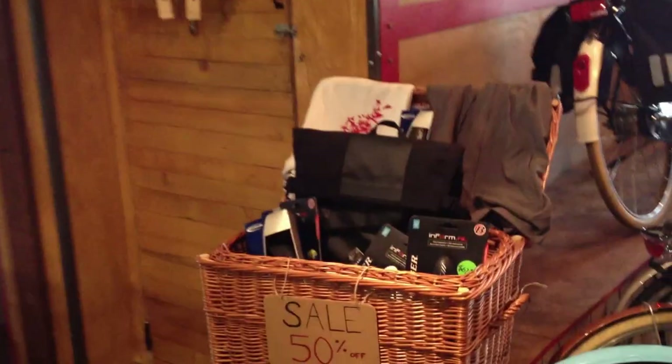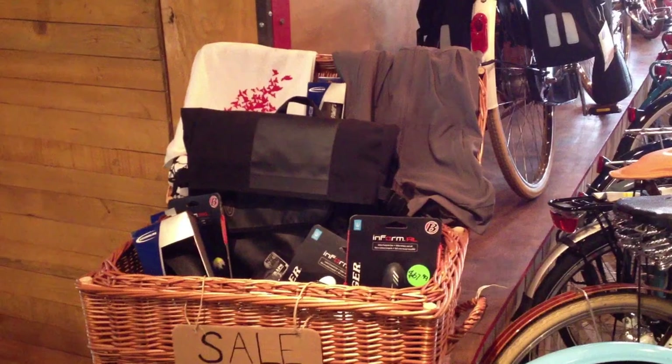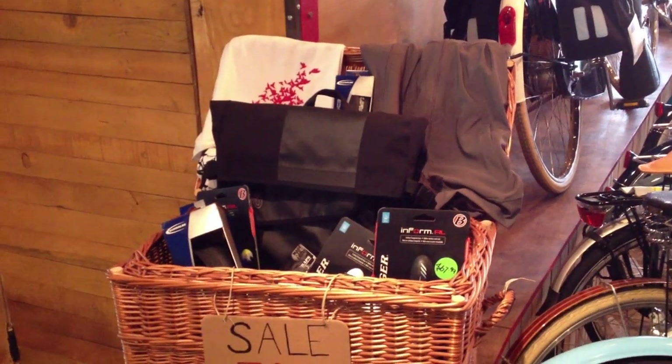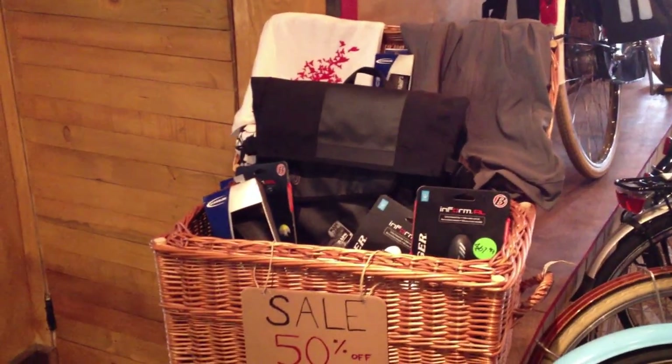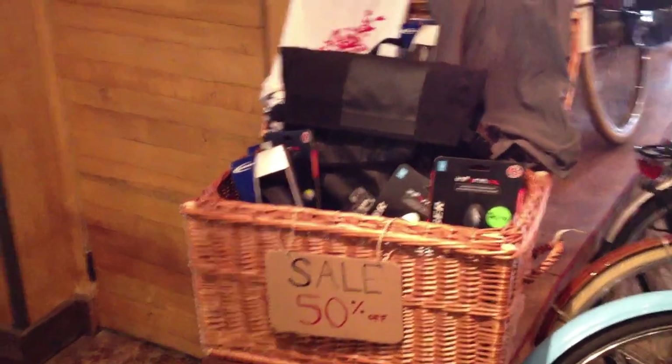We've got a sale bin now, and you can see a Timbuktu backpack, Mod Robes jacket, some really awesome Bontrager titanium rail saddles, some very expensive tires, some Schwab, some stuff we generally couldn't sell, and foot straps from a company called Family Straps.